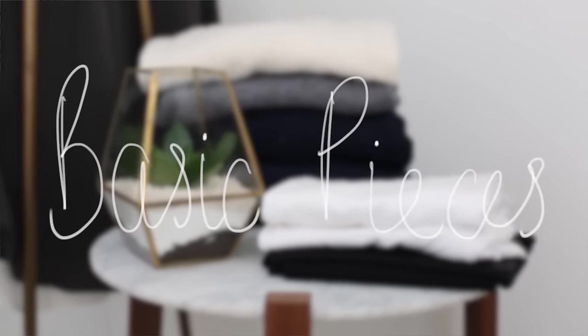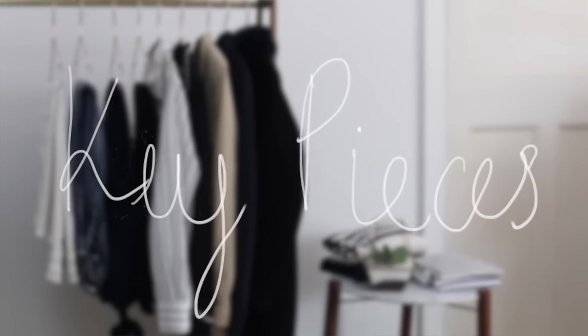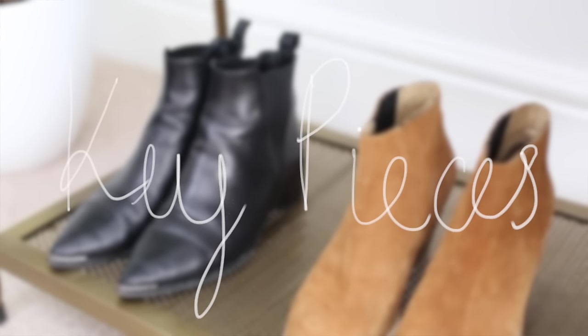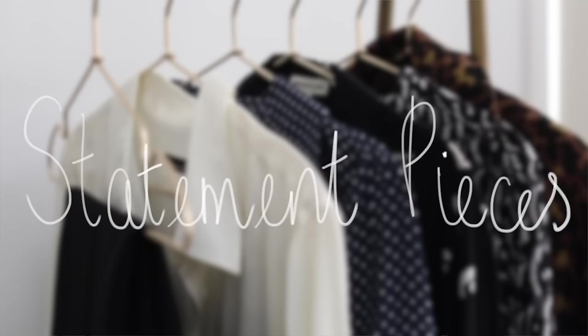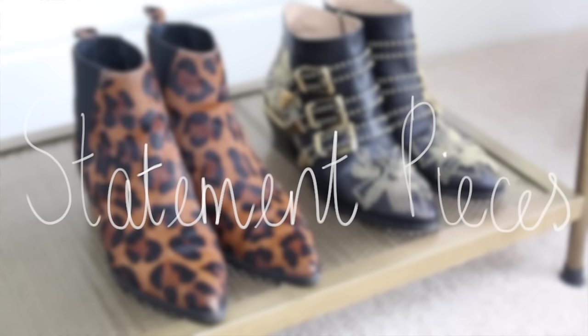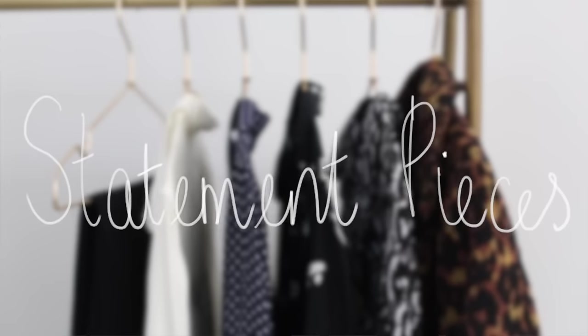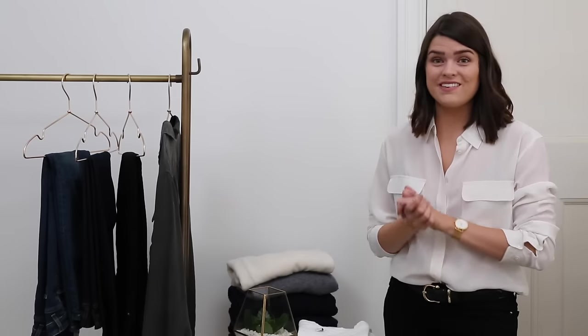The second category she suggests is key pieces, which really encapsulate your style — a slightly dressier version of a basic but not a statement piece. These are the in-between pieces, the real workhorses of your wardrobe. The third category is statement pieces — more trend-led, things you might not wear in ten years, but that you really love now with different colors, silhouettes, or fits. The majority of my wardrobe — let alone just my basics — is very neutral, but that's just what I love. I feel comfortable in it and I don't think that's going to change; I've been wearing black since I was about 16.